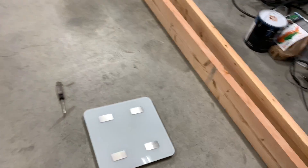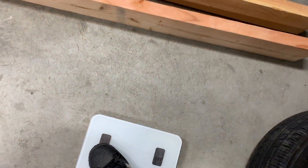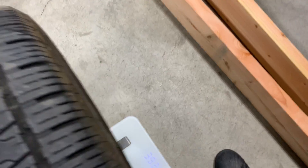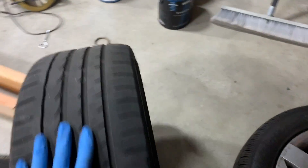So we have the bathroom scale here — I'll zero it out for you guys. There, zeroed out. We'll go ahead and put this steel wheel on here and balance it as best as I can. It weighs 39.2 pounds — that's what it wants to weigh out at, so almost 40 pounds. We'll do it one more time just to confirm — yep, 39.2 pounds.